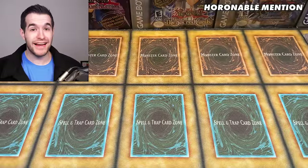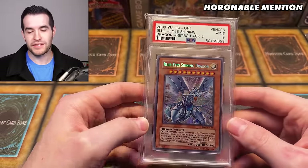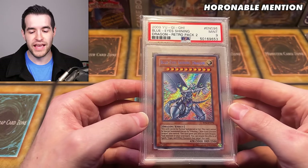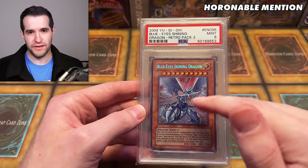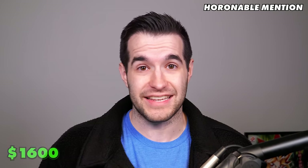The next card is the only PSA 9 in this video, and that is the Blue Eyes Shining Dragon. It didn't make the top 10 because being a PSA 9 makes it a lot cheaper. The raw card is still really expensive. If you're a new viewer, it's from Retro Pack 2 — not the movie version, which was widely distributed. This is a reprint in secret rare, really hard to pull, and actually much more valuable than the movie version. The 9 is a pop 61, and the 10 is only a pop 30, so it's pretty hard to get a PSA 10. A PSA 9 sold for $1,600, which in this market is absolutely absurd, and that was in December.